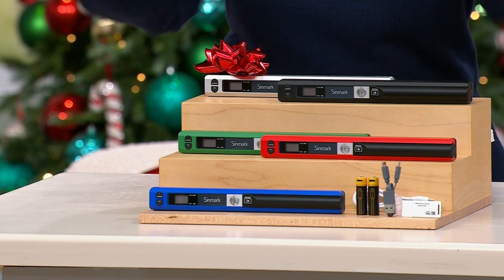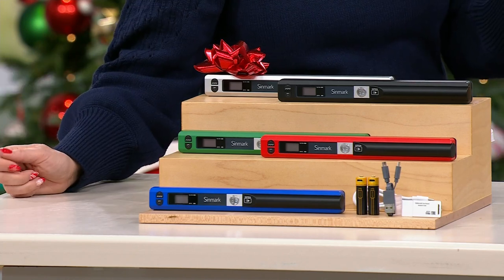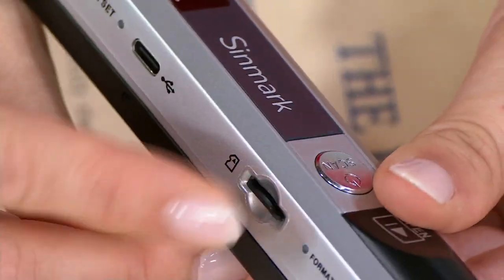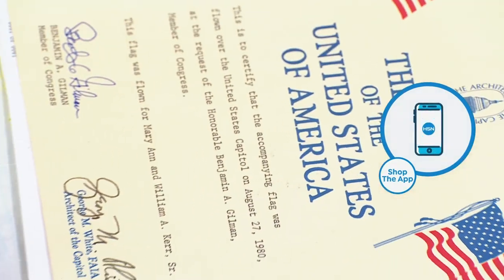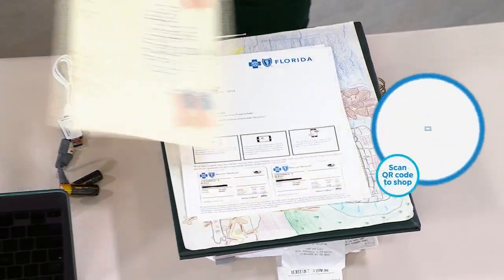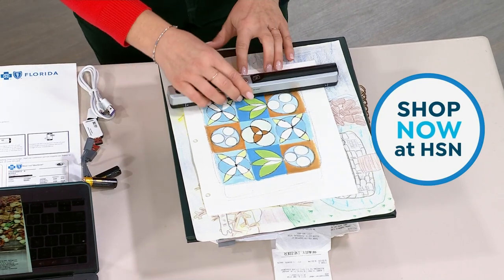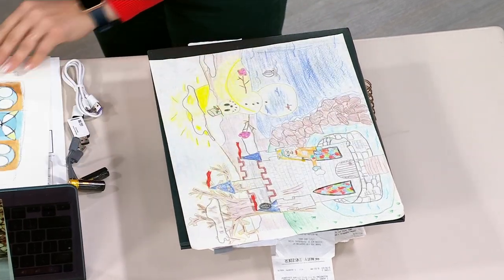You get everything you see here including the SD card, which comes pre-installed in the scanner. 32 gigs holds all those precious family memories: photos, important documents, military documents, medical documents, titles, deeds, mortgages. Everyone has that important paper folder at home — now you can digitize and have a copy forever. It's also great for artwork — you can get a more high-definition image with this scanner than with your phone.